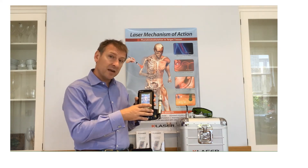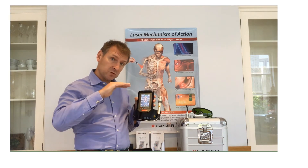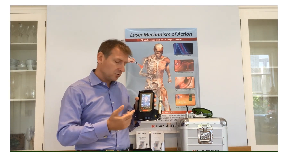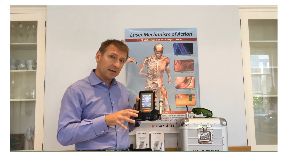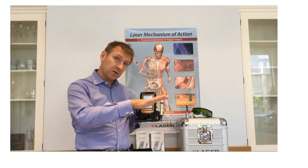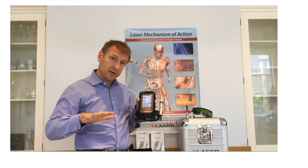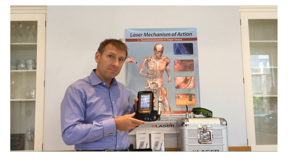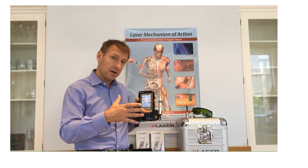Using photons of energy, it is able to penetrate from superficial to deep tissues to spinal tissue, and it is used for accelerated healing naturally within the body system, whether that's with acute, chronic or post-surgical injuries. It also can be used for acute and chronic pain management for the long-term health of the patient.